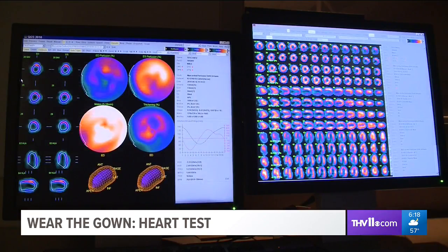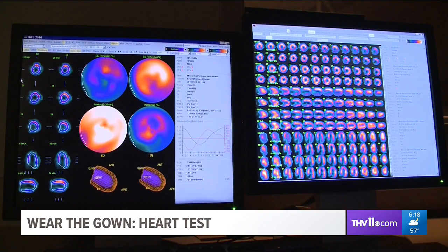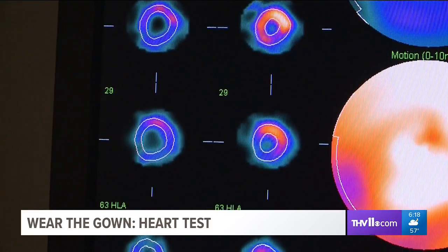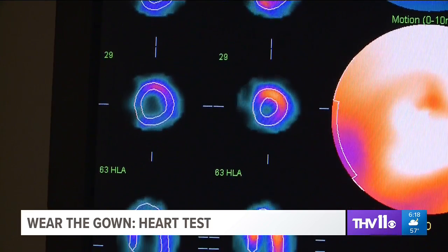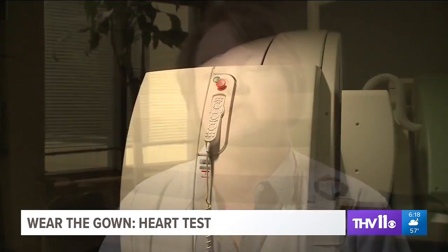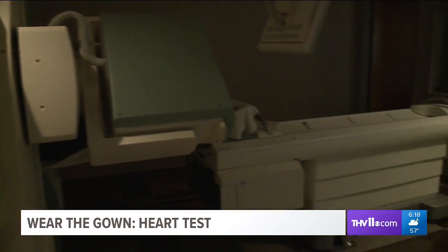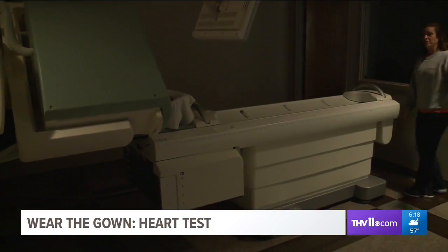Looking more like a video game than medical technology, this is an invaluable tool for catching problems in advance, especially for patients that have already been through heart operations such as bypasses. Sometimes they last 10 years, some last 20 years, but eventually those will need to be evaluated again. As nuclear medicine technologist Beth Russell is quick to point out, coronary artery disease progresses.